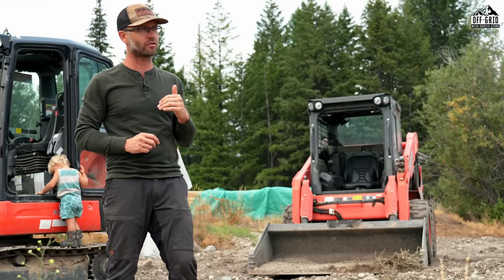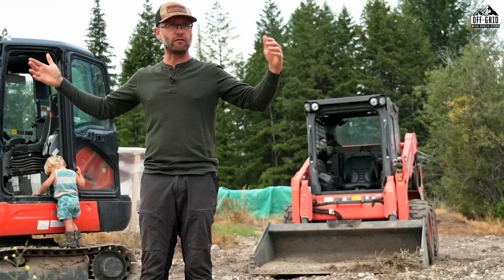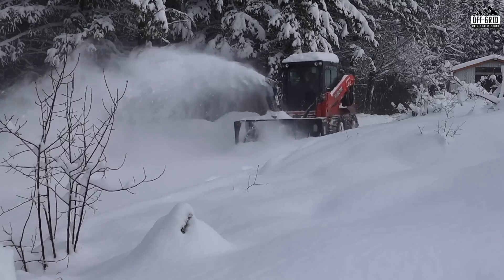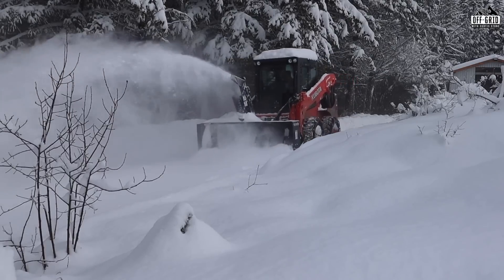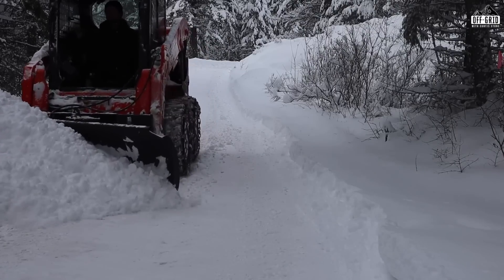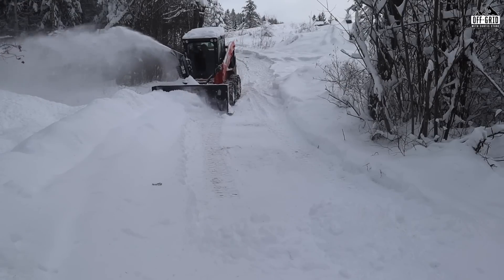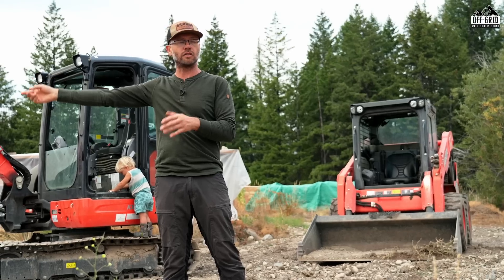The big challenge up here with snow is we have a fairly confined space because we're very heavily treed, so blowing snow is way easier than just pushing it. It gets to a point in winter where you lose so much real estate — you basically have a tunnel on your driveway. The snow blower is great to come in and just drive along the last foot on the side of a road and blow everything over to the low side.